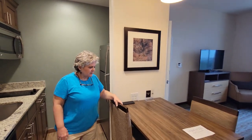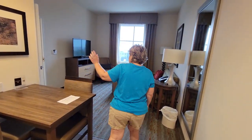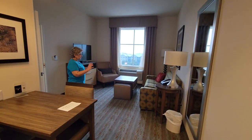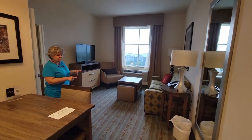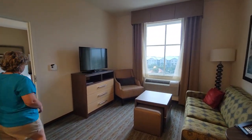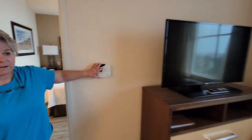Got a table, two chairs. This room actually can sleep four. It has a living room area here with a sofa that pulls out into a queen size bed, its own TV, and each room has its own air control.